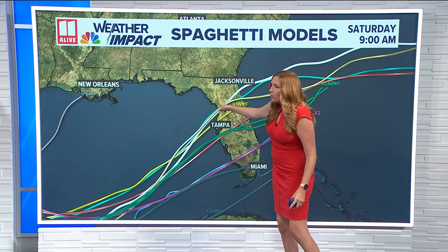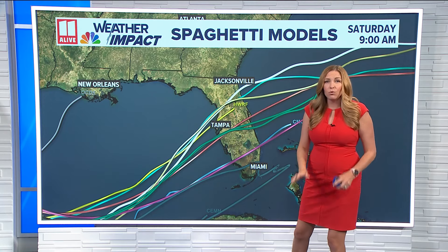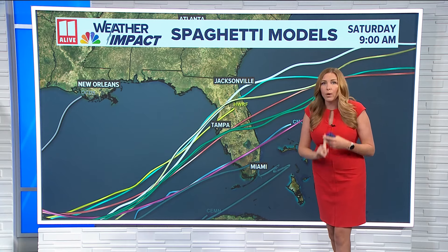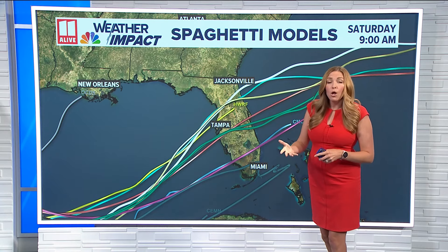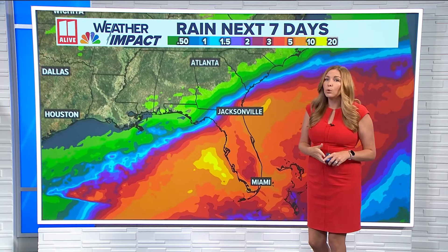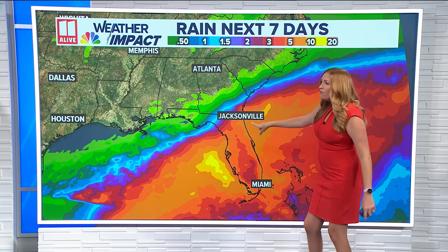The highest likelihood at this point looks somewhere along the central Florida coast, but we still need to fine-tune where that exact landfall location will occur. Regardless of where it makes landfall, or how strong it is at landfall, we'll still see widespread heavy tropical rain across the state of Florida.